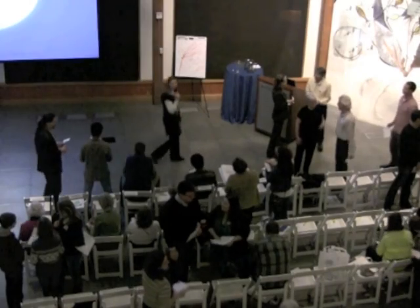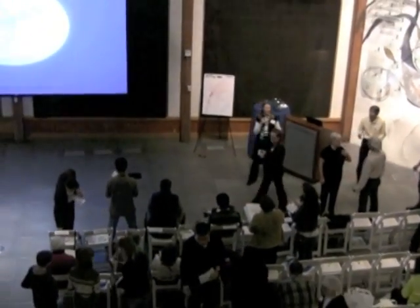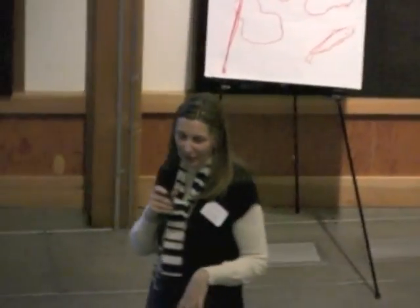Now that you've done your imaginary creature or object, I'd like you to take half a minute to just share it with some of your neighbors.